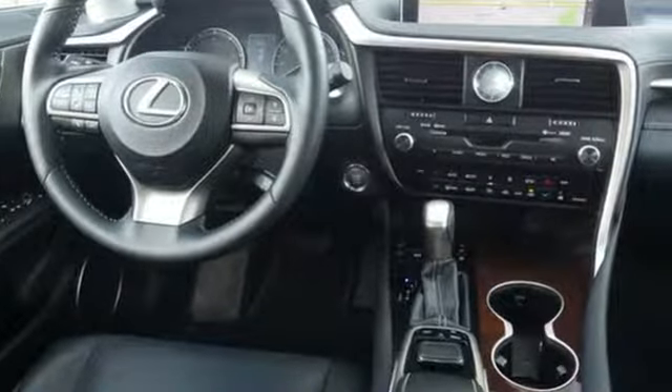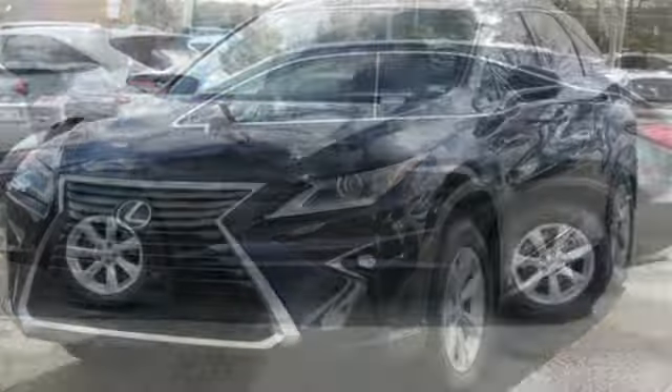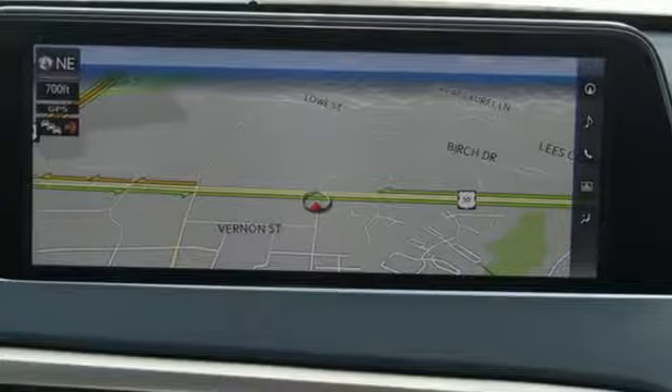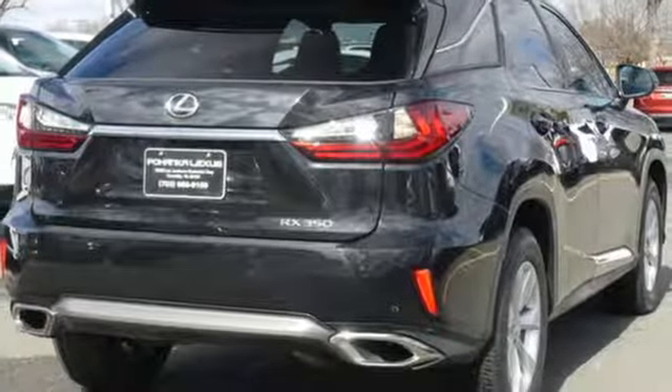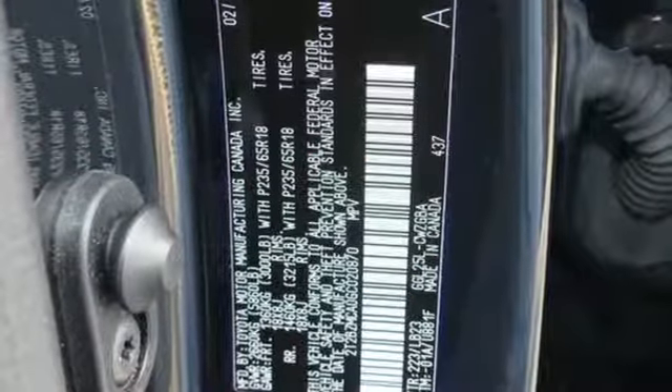Bluetooth wireless audio streaming, power tilt down heated mirrors, front heated and ventilated leather sport seats, auto dimming rear view mirror, dual zone climate control, automatic transmission, aluminum wheels, active front and rear anti-roll bar, and V6 engine.